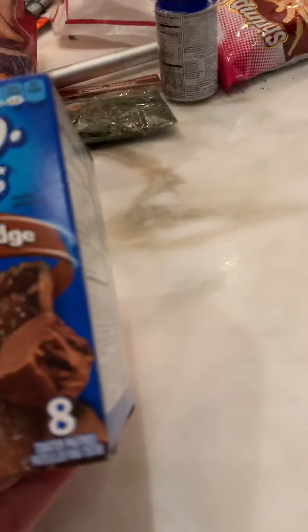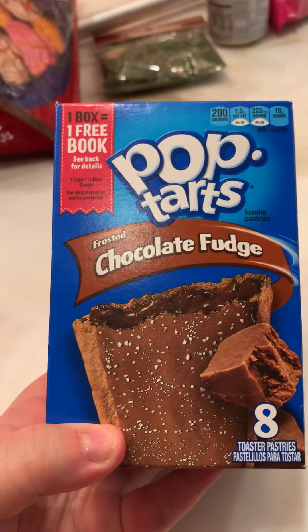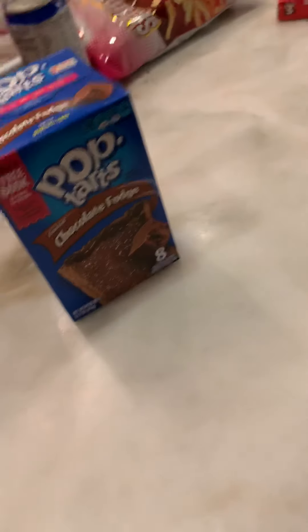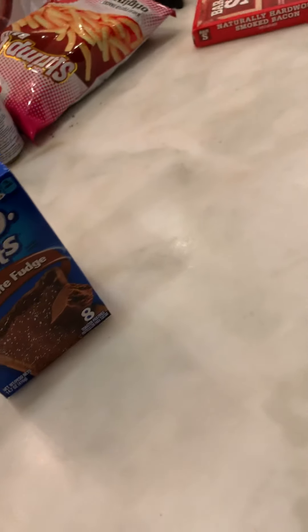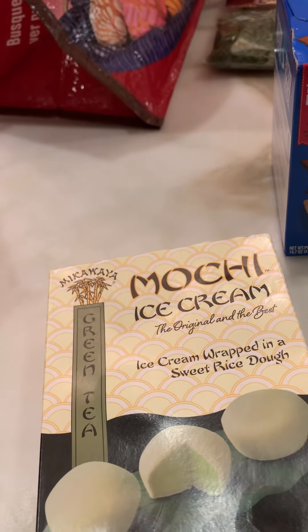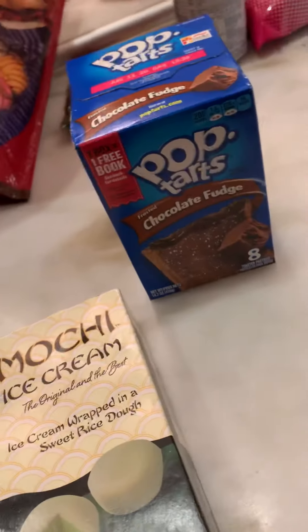Normally I don't get any of those things — hardly ever. Sometimes I'll buy a hamburger at Wendy's or something. Those are chicken nuggets. I got pop-tarts — I don't usually get these but I was thinking of the kids, they love pop-tarts. And I got mochi ice cream — Brian loves mochi.